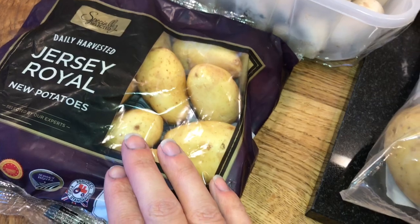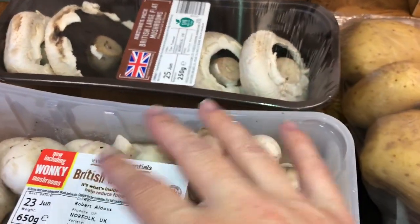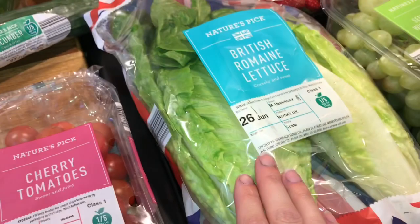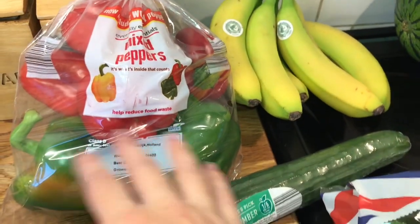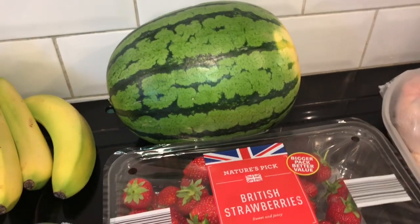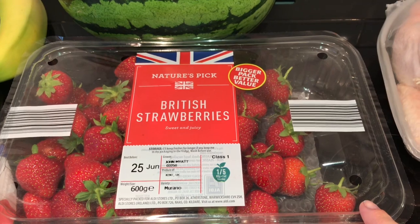I got some Jersey new potatoes as they were part of their Super Six, so I picked them up. I got some British mushrooms and some big mushrooms that we like to fill with cheese and grill them as a side, which is really really nice. I got some potatoes, spring onions, garlic, cherry tomatoes, romaine lettuce, cucumber - so we've got stuff for a salad - some mixed peppers which I will freeze, they're so convenient, some bananas, and a watermelon which we really enjoyed having this week to eat throughout the day.